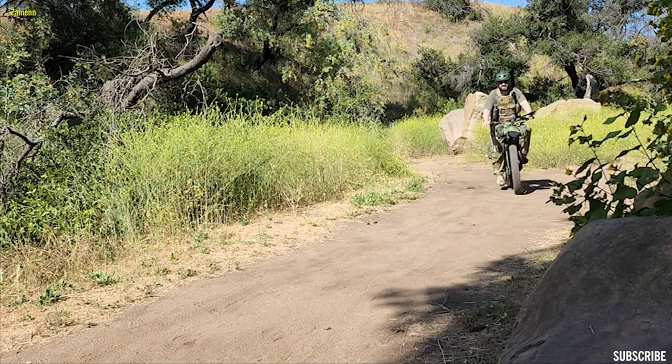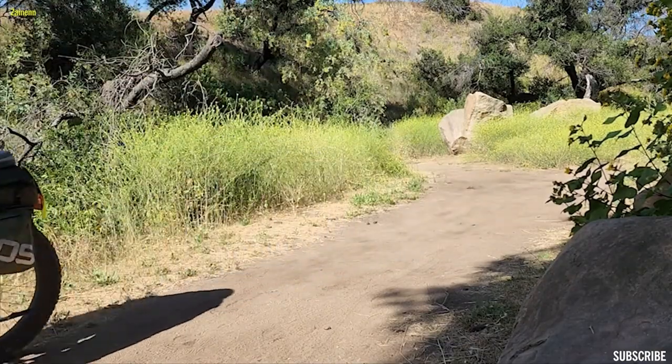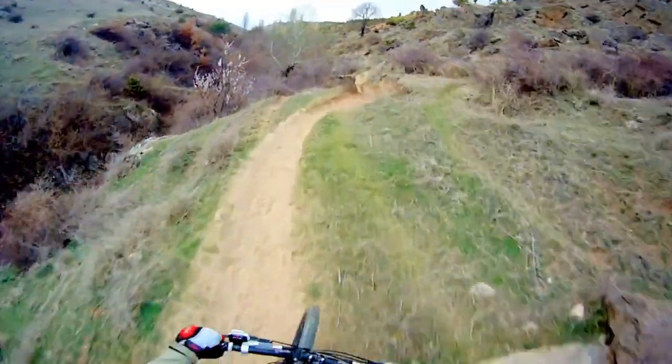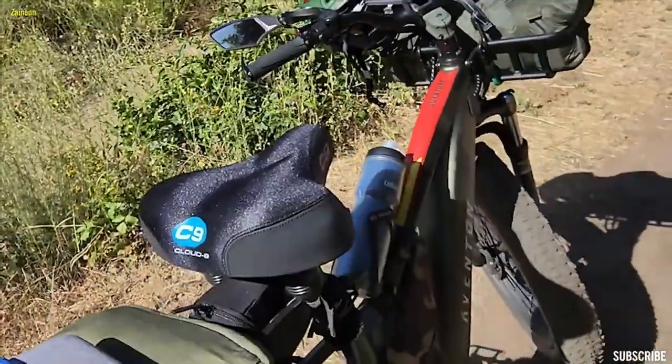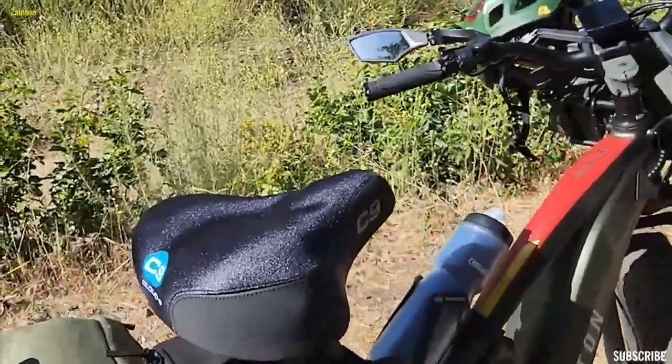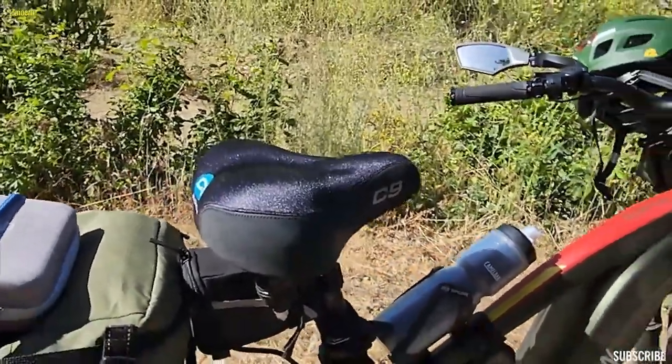Each of these bikes brings something unique to the table, and we'll be comparing them based on key factors such as payload capacity, top speed, battery range, weight, and price. Whether you're a seasoned e-bike rider or just starting your journey, this comparison is sure to help you make an informed decision. Without further ado, let's dive into the specifics of each e-bike.